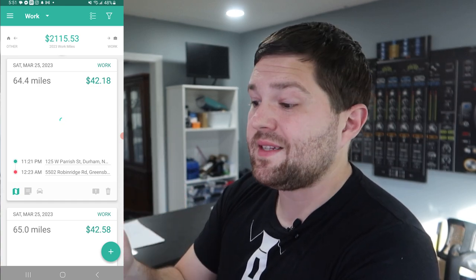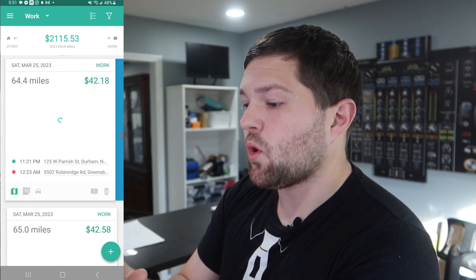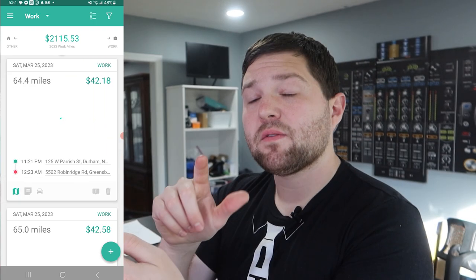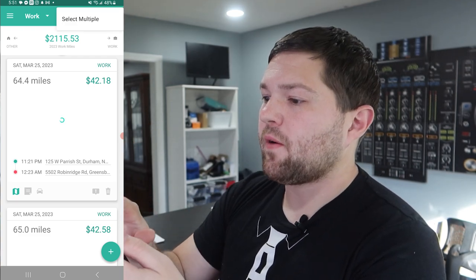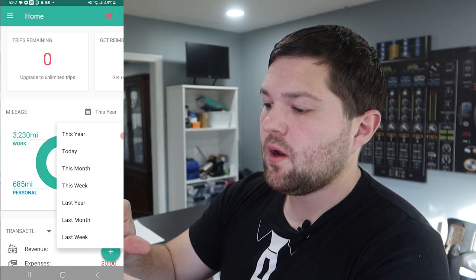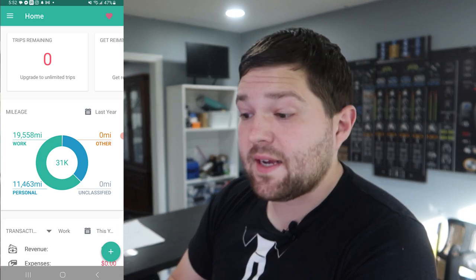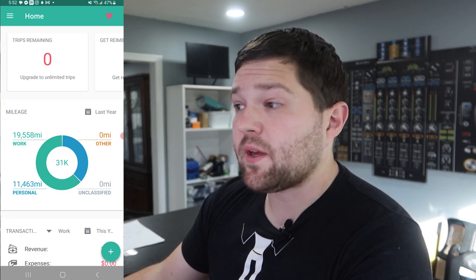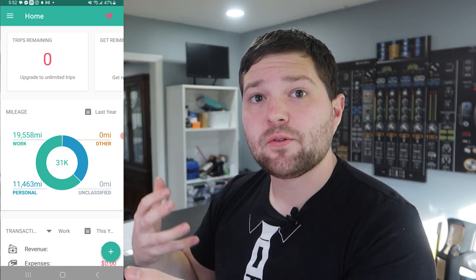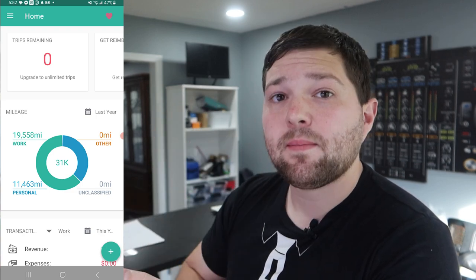It shows you how much the write-off is worth. This 64-mile trip was worth $42.18, and it tells you the date, the time, all that. You can swipe right for work miles or left for personal. You can filter how many miles you did every single year. I did almost 20,000 miles last year, which is somewhere around $11,000 to $12,000 in write-off against your personal net income. If you guys are not already using an app to track your miles, I highly recommend Everlance.